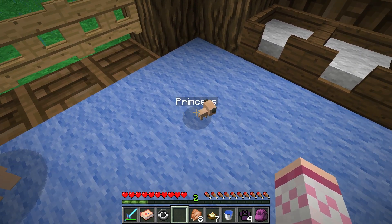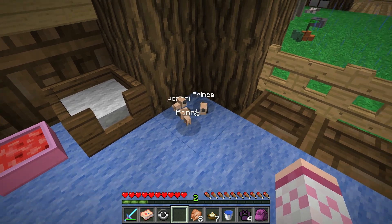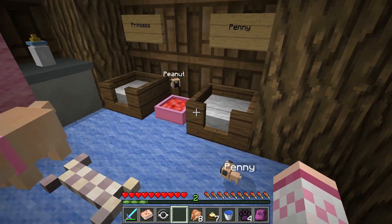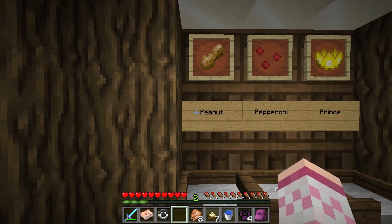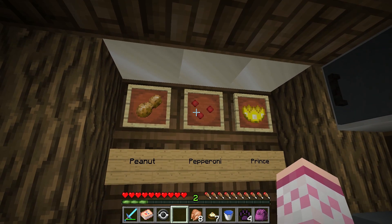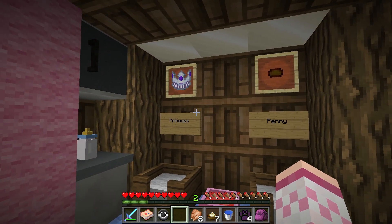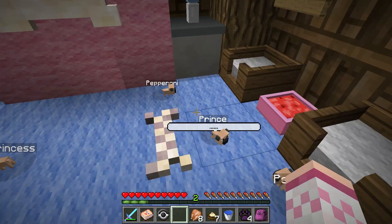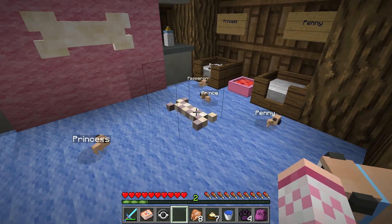We have a little Princess over here - look at that, oh my goodness, you're so cute! And we have Penny, we have Prince, we have Pepperoni - hi Pepperoni! - and we have a little Peanut over here too. The cuteness overload! Their beds each have a very special sign representing them: peanuts for Peanut, pepperonis for Pepperoni, a fancy crown for Prince and another for Princess, and a lucky penny on the wall for Penny.